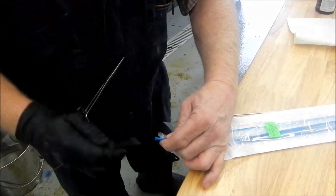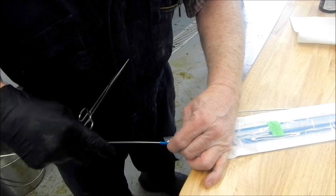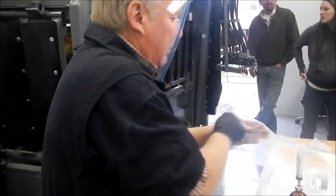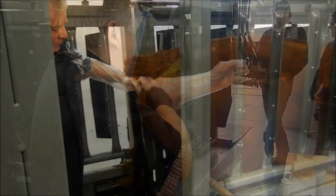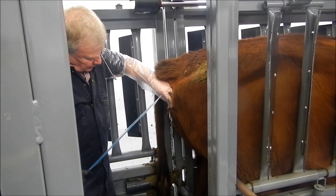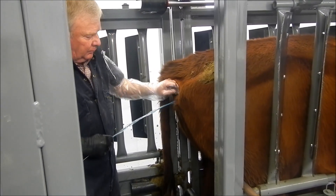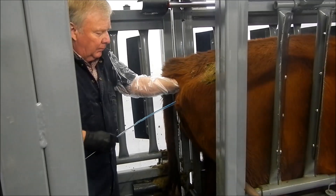It's not difficult — it takes a little time and a little patience, but it's non-surgical. It's all done under an epidural that the donor cow is given, so she doesn't feel anything and she doesn't resist. That makes it easier on the cow as well as the technician doing the work.